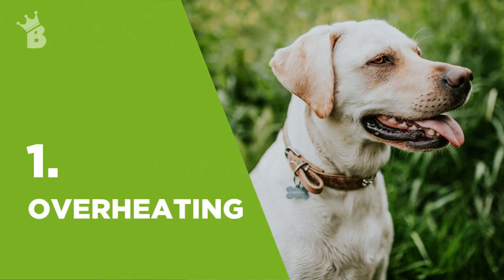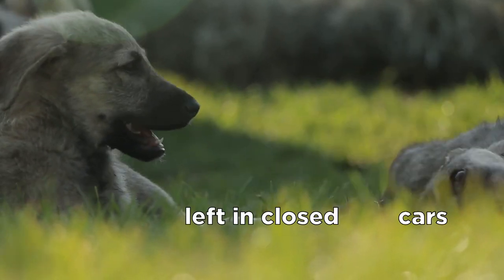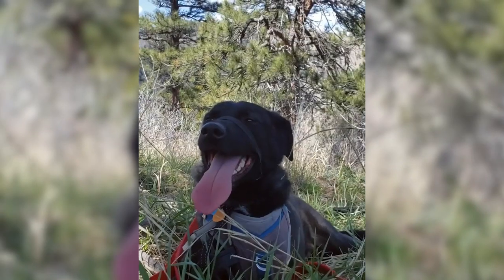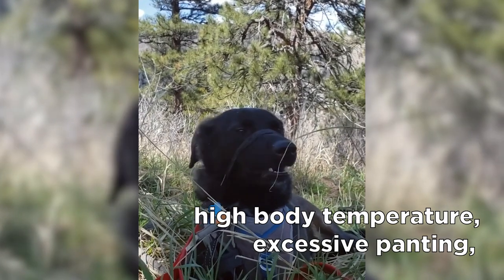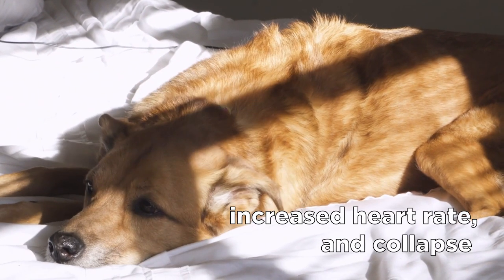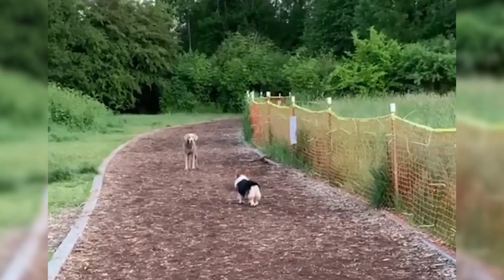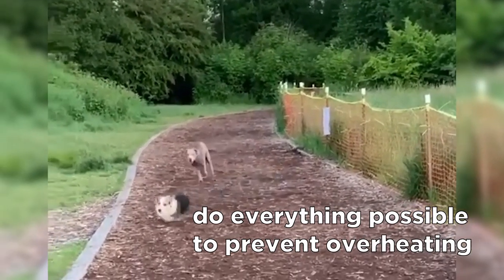Heat stroke or overheating is a serious and life-threatening condition that usually occurs when dogs are left in closed cars or are walked on a very hot day. The clear signs of heat stroke include high body temperature, excessive panting, excessive salivation, bright red gums, increased heart rate, and collapsing. Heat stroke happens rapidly and there's often not a lot of time to do anything, so it's important to do everything possible to prevent overheating from ever happening.